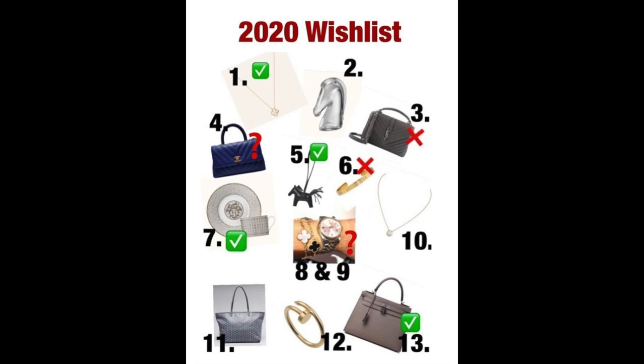I've done this video two or three times in the past and I always like to start by reviewing my wishlist from the previous year and seeing what items I bought, what items I've taken off completely, and what items have carried over. I've numbered my wishlist to make items easier to refer to. Let's start with the items with the check mark in the green box.